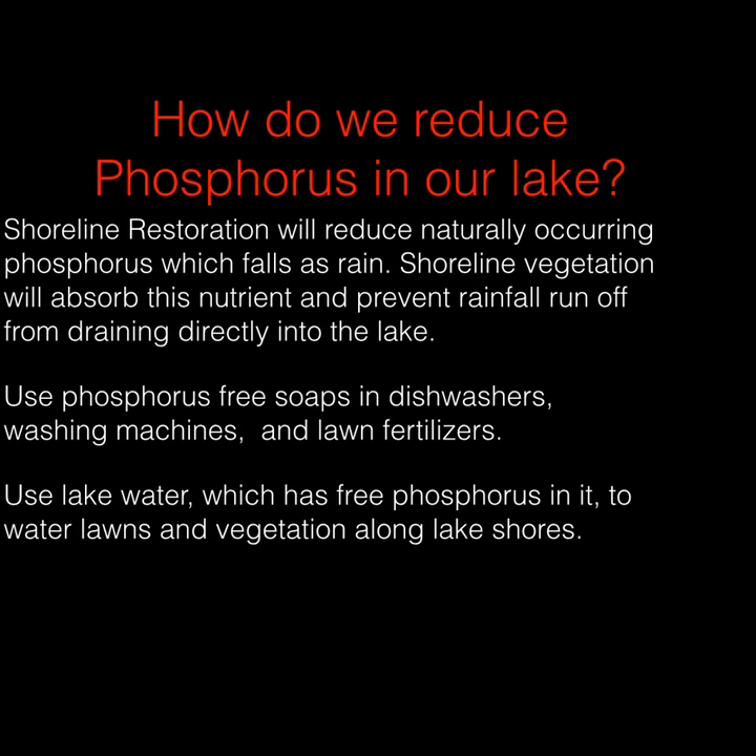How can we reduce phosphorus in our lake? Shoreline restoration will reduce naturally occurring phosphorus which falls as rain — shoreline vegetation will absorb this nutrient and prevent runoff from draining directly into the lake, acting as a barrier. Use of phosphorus-free soaps in dishwashers and washing machines, and reducing or eliminating lawn fertilizers or making sure they have zero phosphorus, also helps. You can also use lake water, which has phosphorus in it, to water lawns and vegetation along the lakeshore — it's completely legal, and it adds phosphorus to your plants while removing a little from the lake.